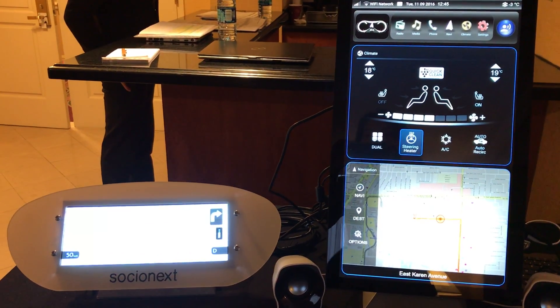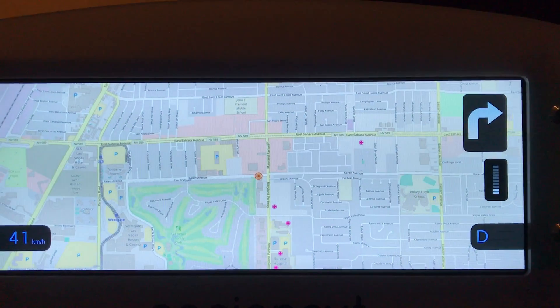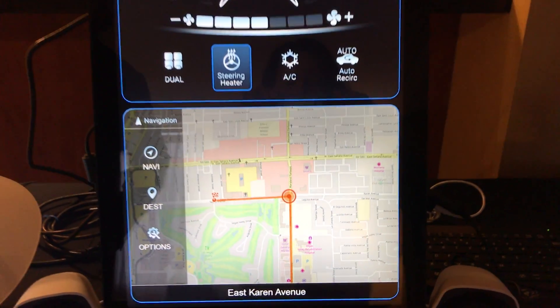CGI studio is very scalable from 2D and 3D, and here you can see a lot of the 3D capability demonstrated within this design.